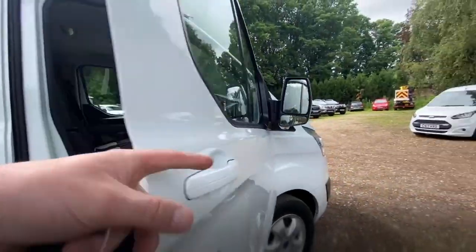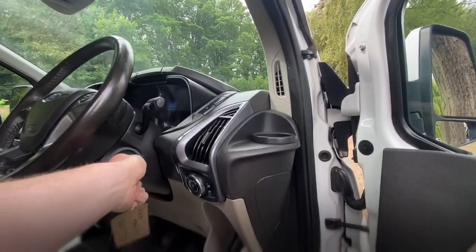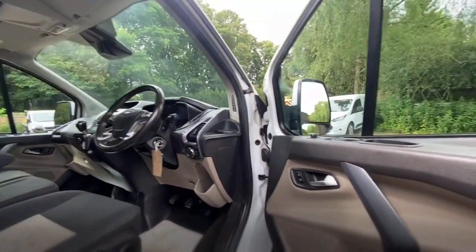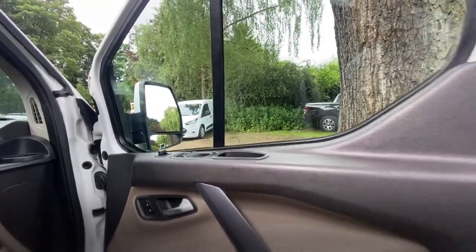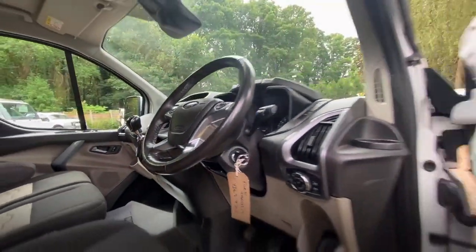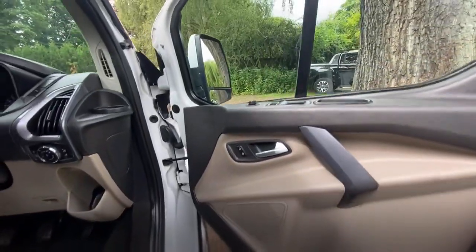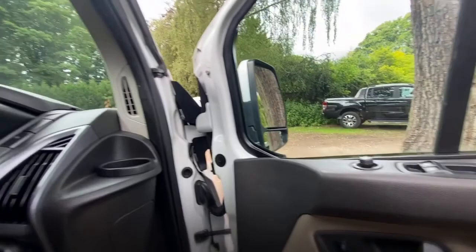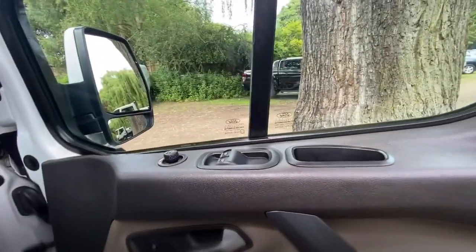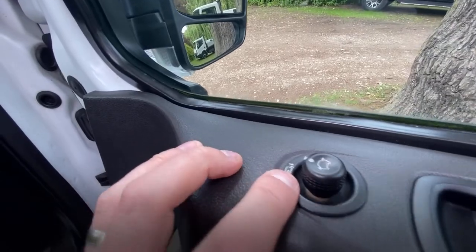Let's have a look inside. There is one key with this one — bits for these do turn up occasionally so sometimes we're waiting for a spare key. The driver's door card is in really good clean condition. It's obviously been used as a car, not as a workhorse. On the armrest above you've got your electric windows and then your mirrors, and it's got electric folding mirrors too.